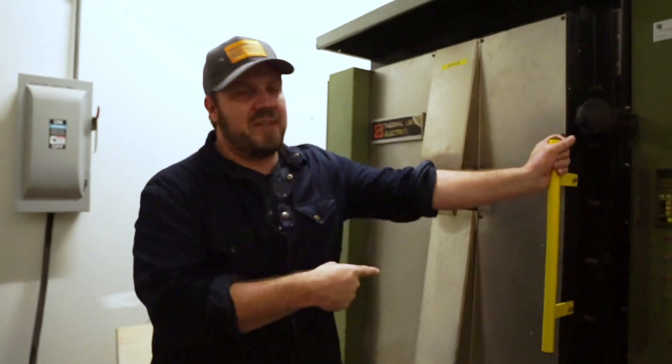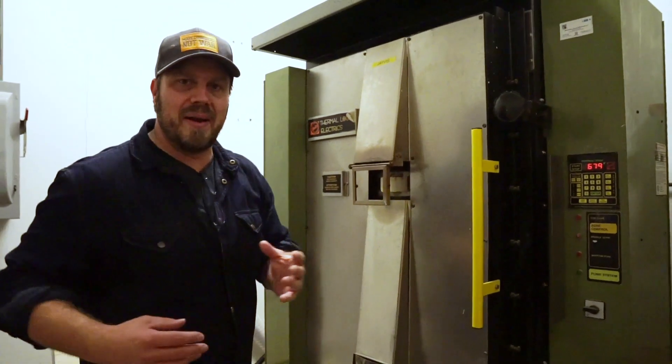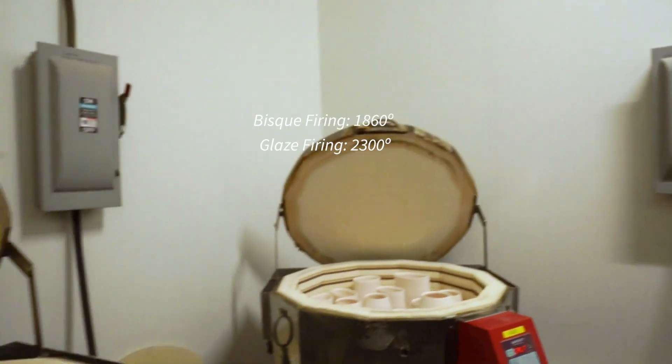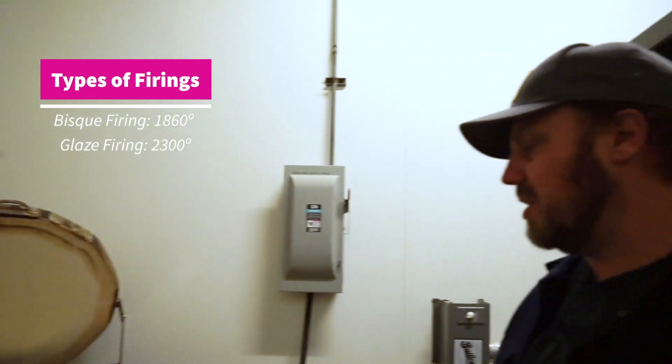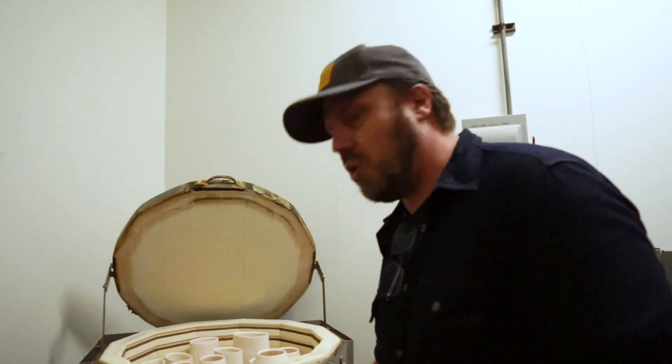I've got three kilns. This is the biggest. It's a three-day cycle — I load it, fire it, it cools day two, and I open the work on day three. I also have two smaller kilns — I do my bisque firing in them, sometimes glaze firings too. Kiln names: this is Liam, this is Noel, and this is Jarvis. If you're a fan of 90s British music, you'll get this. Liam never shows up to work. Noel always delivers. Jarvis is the most brilliant one in the game.